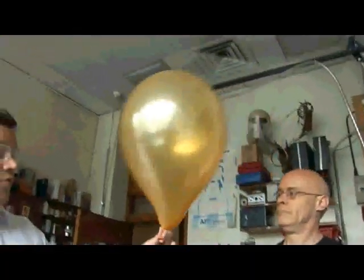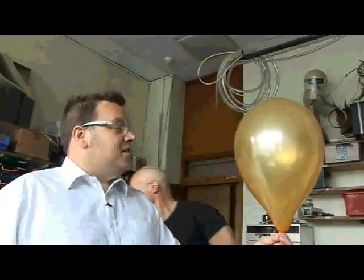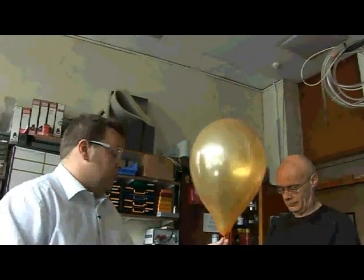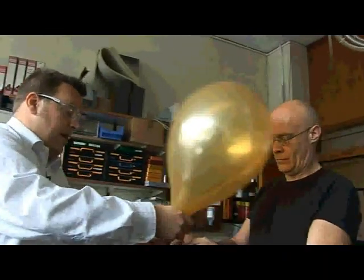We have a helium-filled balloon and it's extremely light, so I'm not going to let it go right now or I'll lose it to the ceiling. We're just going to put on a piece of string and tie a lead around it.